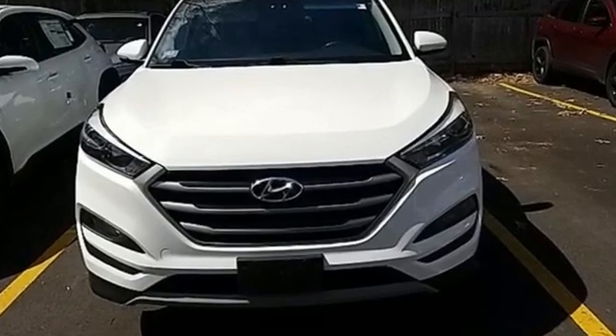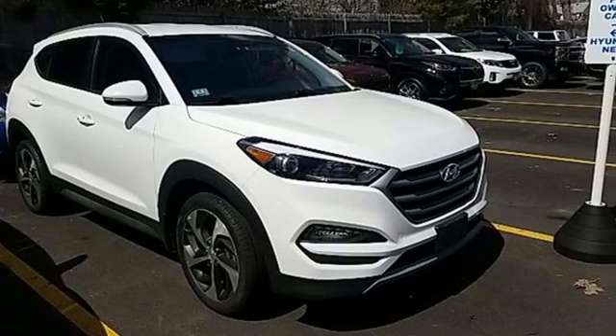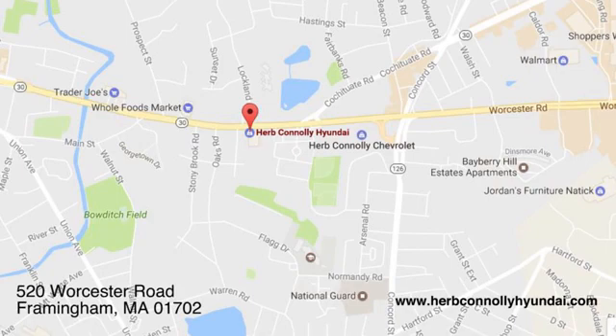Challenging convention to find a better way — it's the Hyundai way. Driving is believing. Test drive it today. Call, click, or stop in and see us today. We're conveniently located at 520 Worcester Road in Framingham, Massachusetts.